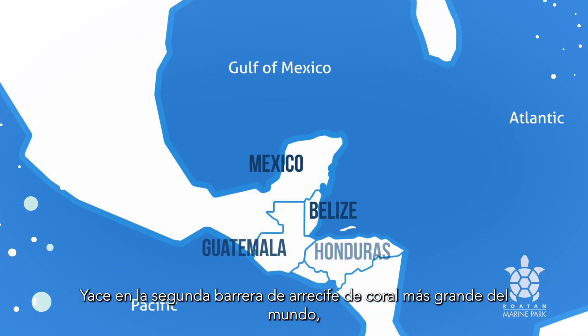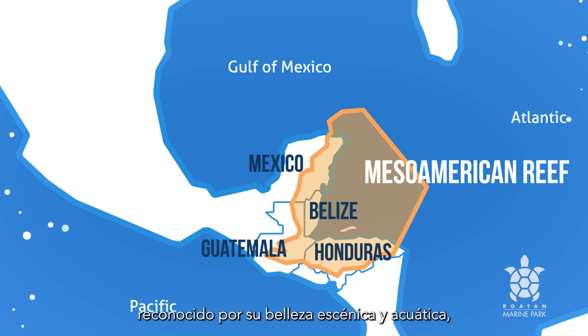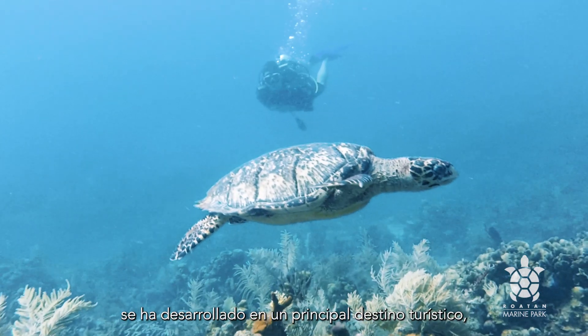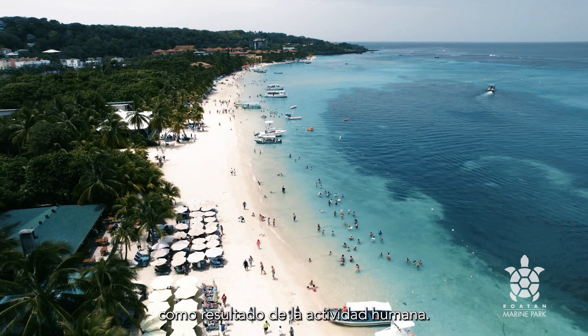It lies on the second largest barrier reef system in the world, the Mesoamerican Reef Region, which is renowned for its scenic and aquatic beauty, and as such has developed into a prime tourist destination, making it susceptible to intense pressures derived from human activities.